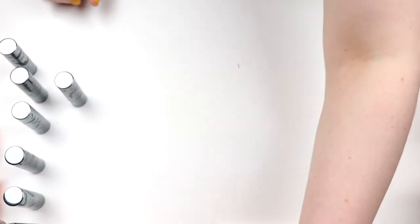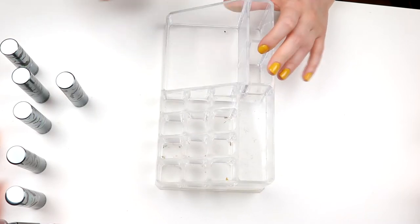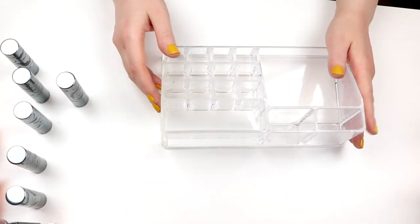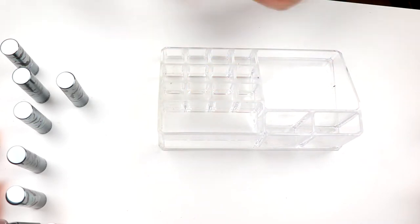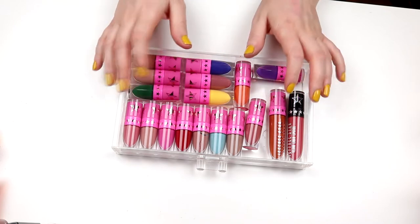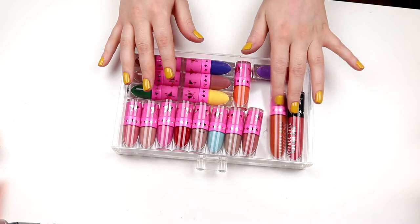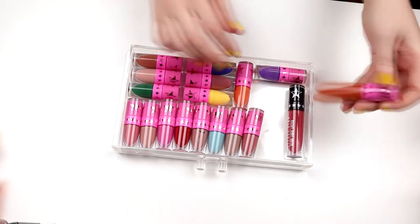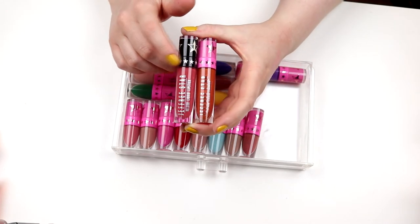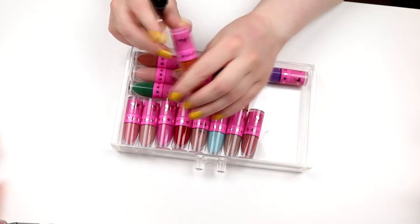So that was all the lipsticks in this container — I'll clean it and then decide how to rearrange. Actually, I want to see how much I can take out from my whole collection first. So I'm moving to some drawers where I have my lipsticks sorted by brand. Here I have most of my Jeffree Star ones — except Unicorn Blood — including minis and two big ones.